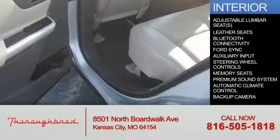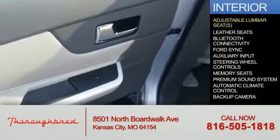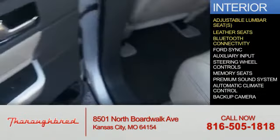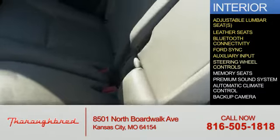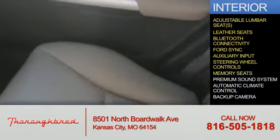Inside you'll find adjustable lumbar seats, leather seats, Bluetooth connectivity, Ford Sync voice activation, an auxiliary input, steering wheel controls, and memory seats.